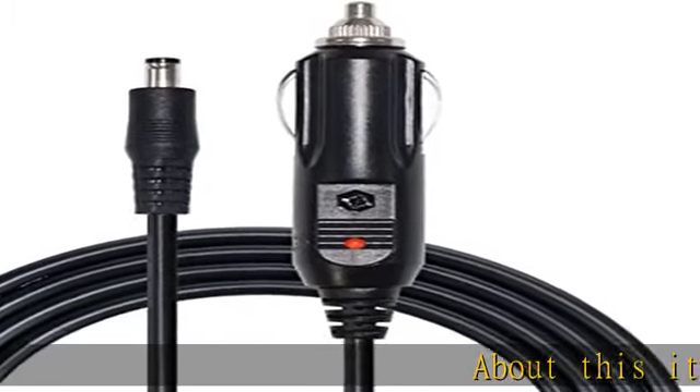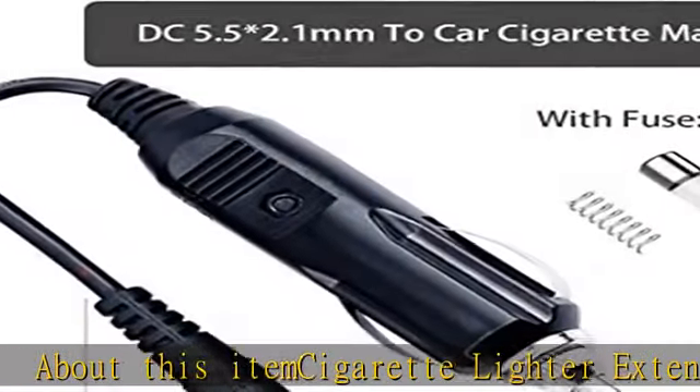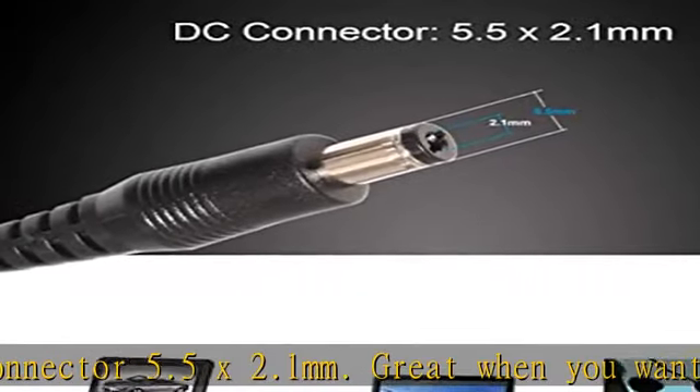About this item: cigarette lighter extension charger cable with DC connector 5.5 x 2.1 millimeters. Great when you want to use your TV on the road with your RV or truck, or when on a boat. 12V cigarette plug to DC barrel jack adapter, suitable for most home appliances.